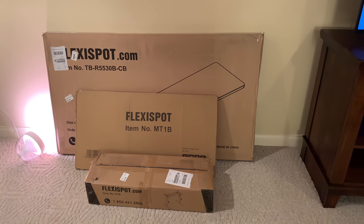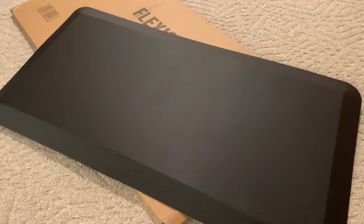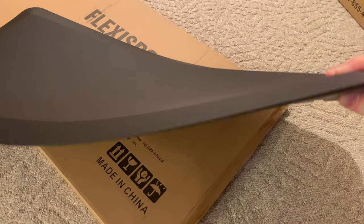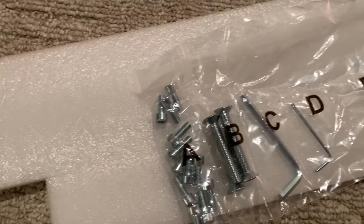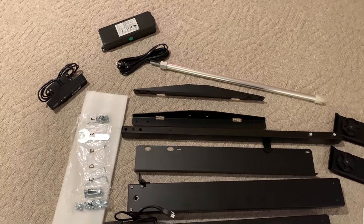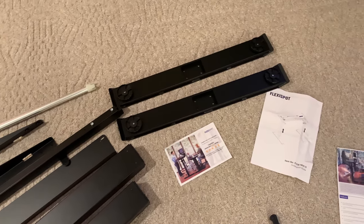Taking a look at the quick unboxing — it came in three boxes. The first box had the anti-fatigue mat: 39 inches wide, 20 inches deep, about three-quarters of an inch thick. After standing on it for a little while, it's very comfortable — I've had other anti-fatigue mats in the past and this one is just as good. The second box had the paperwork, instructions, a bag of all the labeled hardware, the seven-button digital display, the power cable, and the rest of the assembly — the legs, brackets, and the transmission rod that moves the desk up and down. The third box was the 55 by 30 inch, one-inch-thick tabletop itself.